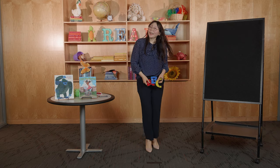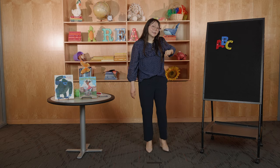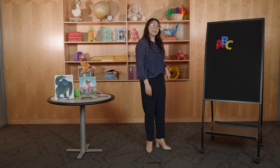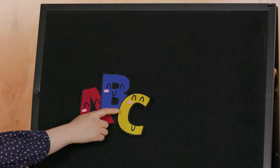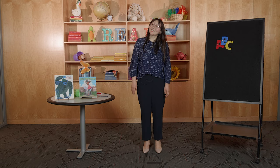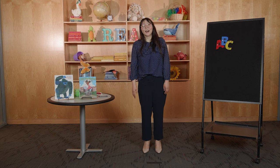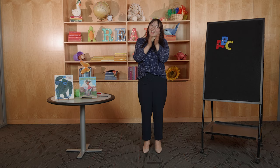And now we are going to practice the alphabet — el abecedario — by singing the ABCs. A, B, C, D, E, F, G, H, I, J, K, L, M, N, O, P, Q, R, S, T, U, V, W, X, Y, and Z. Now I know my ABCs, next time won't you sing with me. Yay, good job!